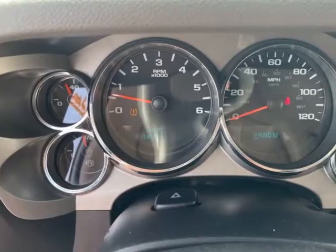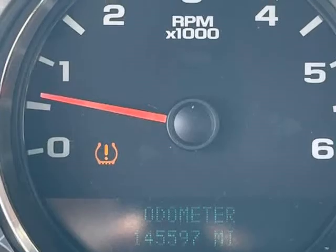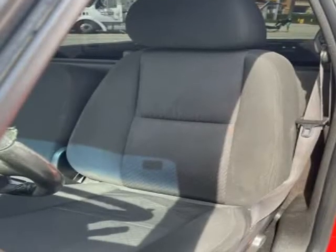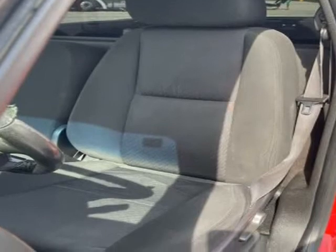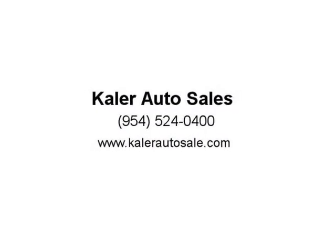The interior is clean and in good condition. The exterior is clean and in good condition. The engine is functioning properly and has no issues. The transmission shifts very smoothly. This vehicle had a few previous owners. Visit us at www.kehlerautosale.com.